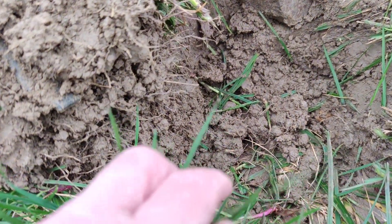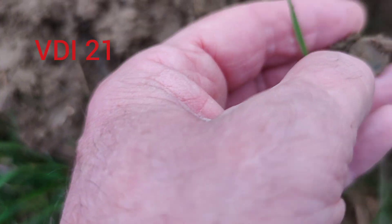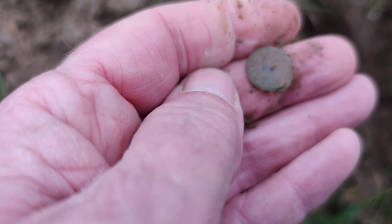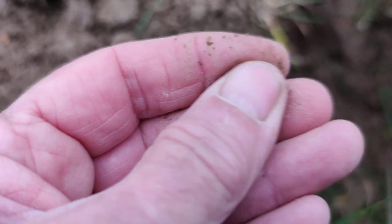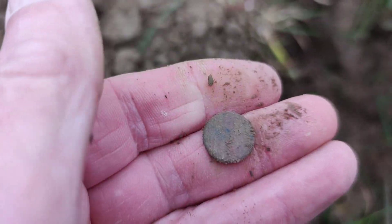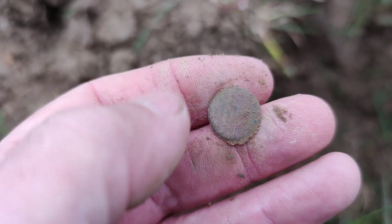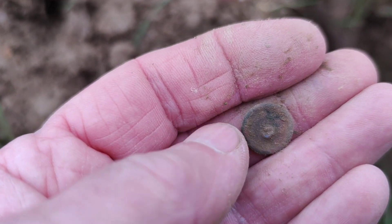First target of the day, reading 21 on the Simplex and I think it's a small button. Yeah, it's got to be a button. There's a shank come off the back. I'm using the SB24 coil again today and it picked that up quite nicely. Right on to the next hole.